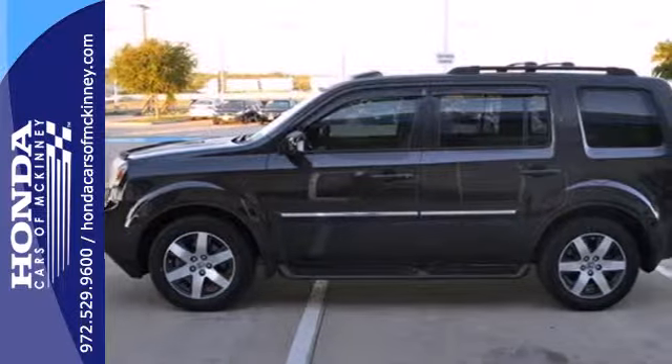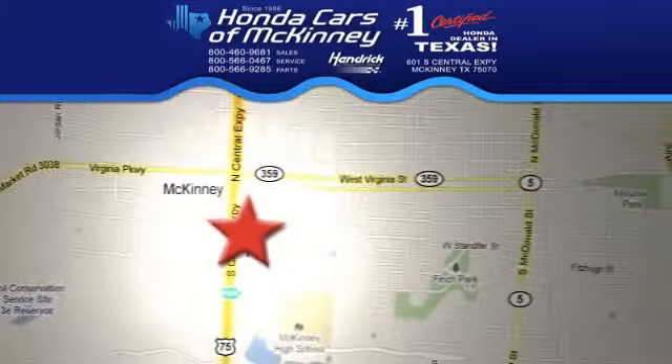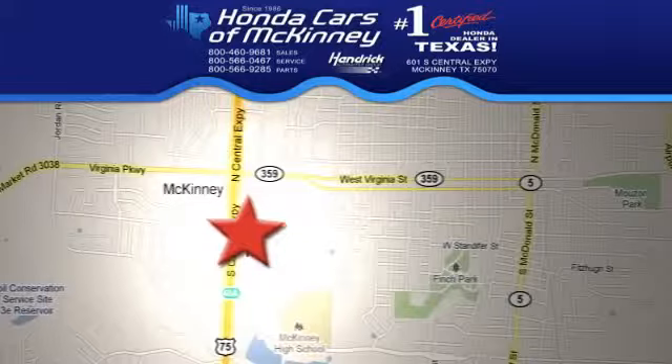Come in today for a test drive. We're conveniently located on Highway 75, northbound exit 40A in McKinney.